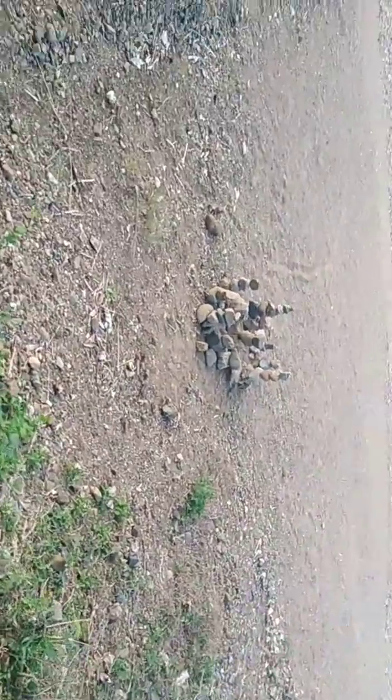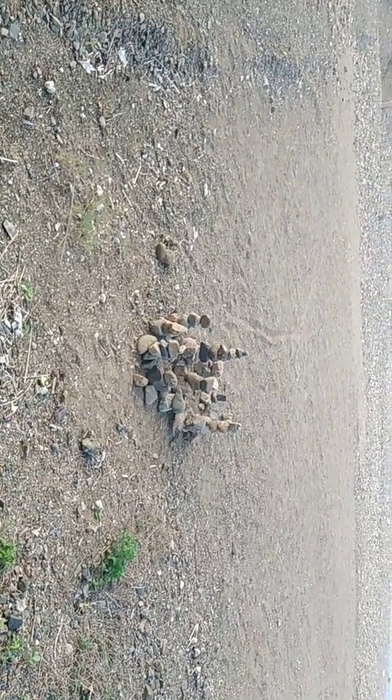This is something Catherine and her friends made — this little thing I call a miniature Stonehenge.